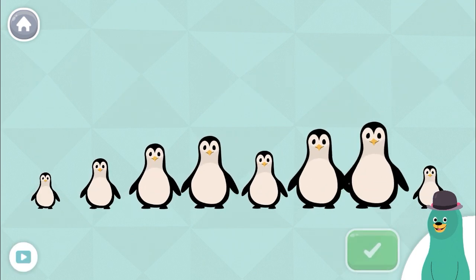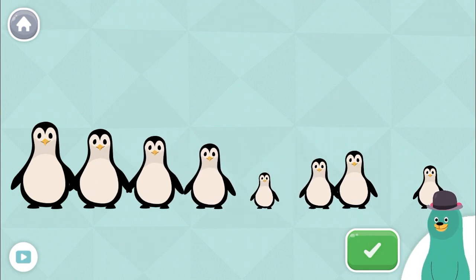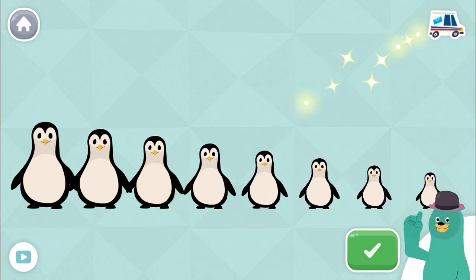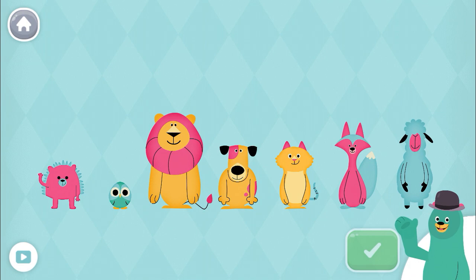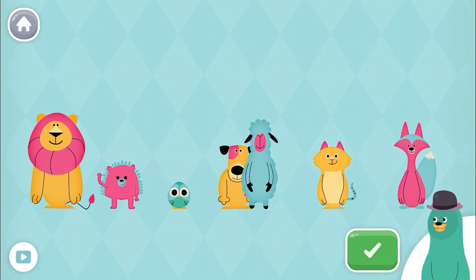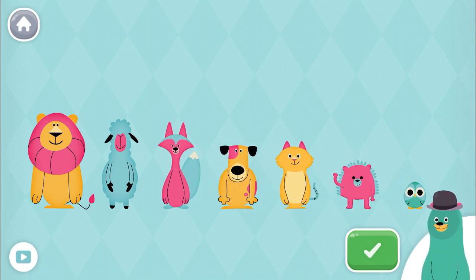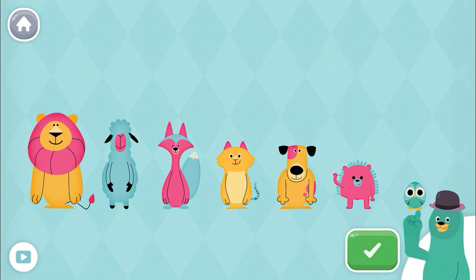Sort the animals from tallest to shortest. You put them in order from tallest to shortest. We all come in different sizes and shapes.